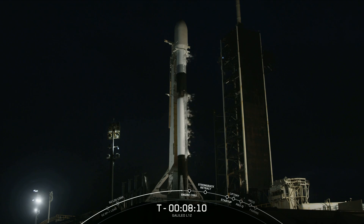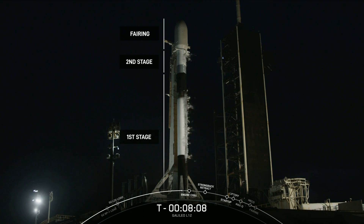Falcon 9 is a two-stage rocket that is designed and manufactured by SpaceX for the reliable and safe transport of people and payloads into Earth orbit and beyond. It is also the most flown U.S. launch vehicle ever. It is also the first and currently only orbital class rocket capable of reflight. The entire vehicle stands 229 feet tall, or about the height of a 21-story building. The bottom two-thirds of the vehicle is the first stage, also referred to as the booster.